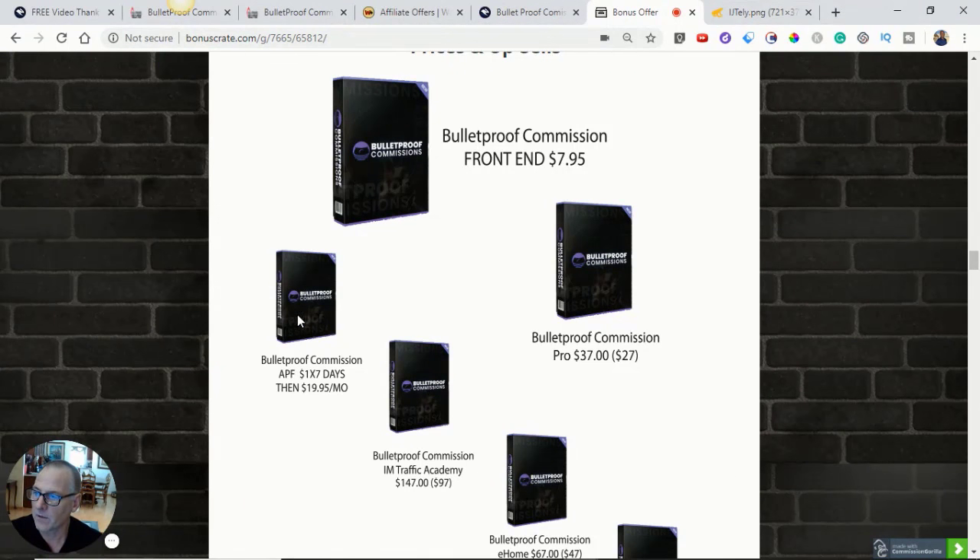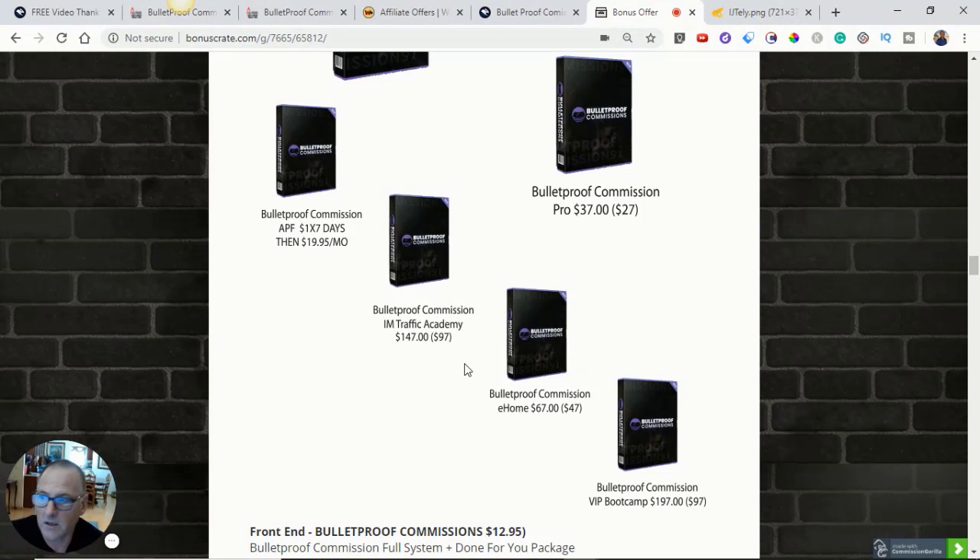Bulletproof Commissions APF is for affiliate-proven funnels — it's a $1 trial for seven days, then $19.95 per month, and you can cancel at any time. That might be beneficial if you're really going to take action, because you could get 15, 20, or 30 funnels up and running making you money. For folks newer to internet marketing, Bulletproof Commission Internet Marketing Traffic Academy may be for you — there's also a downsell there, so you save $50 by going with the downsell.